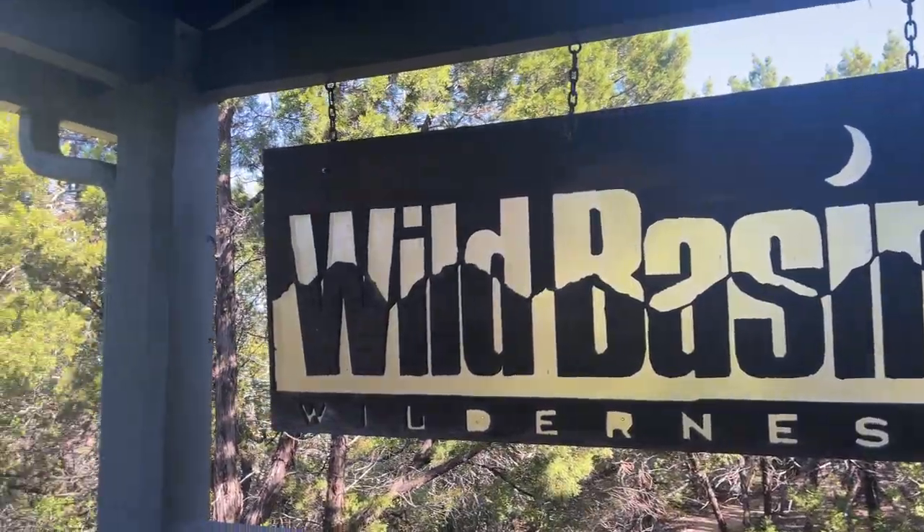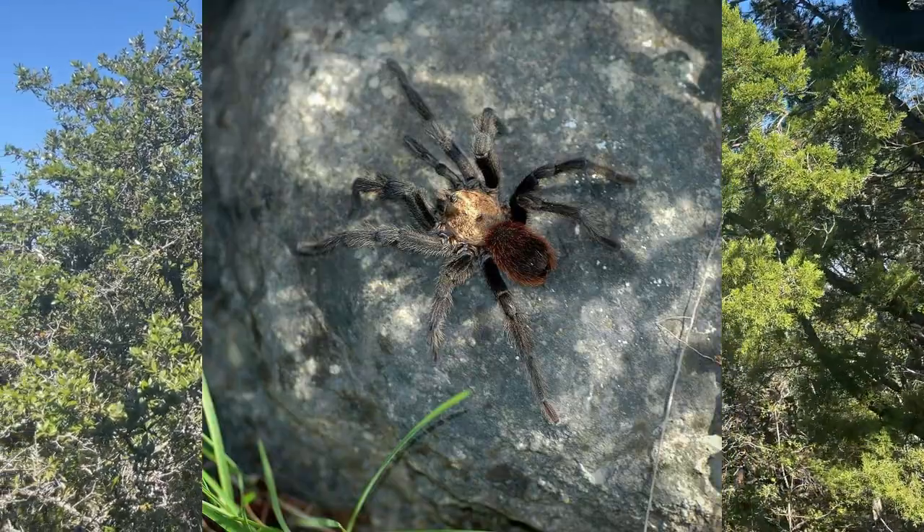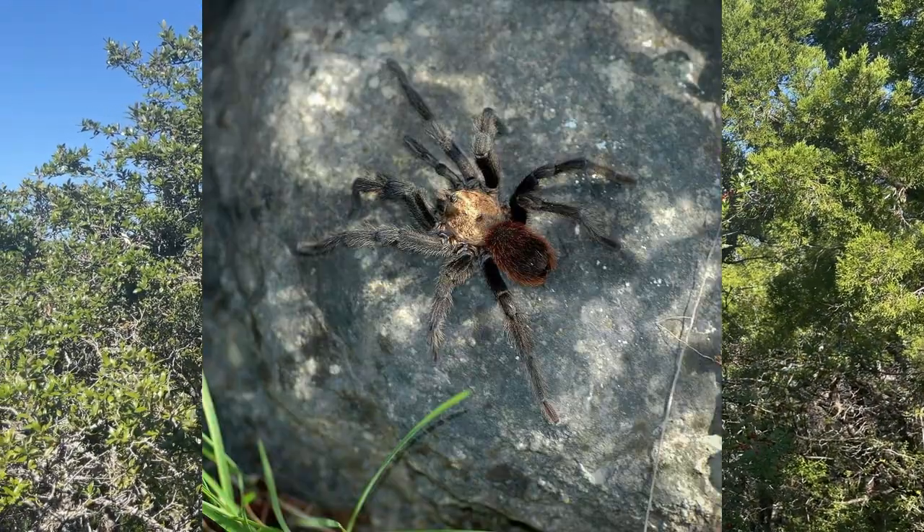And at Wild Basin Preserve in Austin, another tarantula caught on camera. Central Texas has tarantulas all over the place.